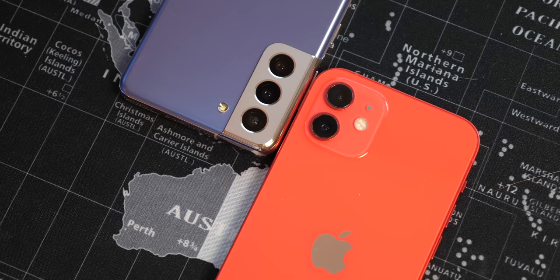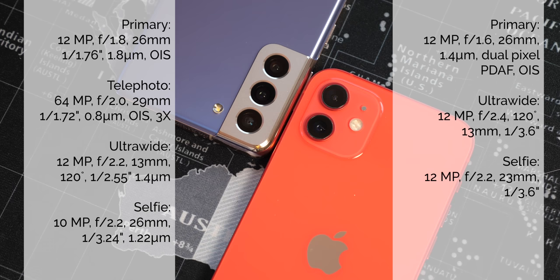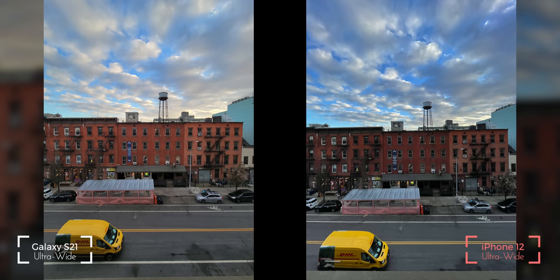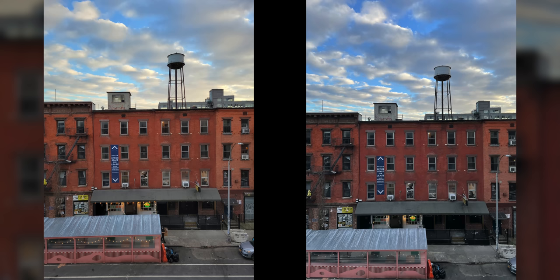It's the same experience for phone calls and connectivity to 5G, where both devices perform pretty much the same. The last element left to break this minor subjective tie is the cameras. If you look at the spec sheet, you'd assume this is an easy win for Samsung — you have a primary sensor that compares more with the iPhone 12 Pro Max, plus a telephoto that the iPhone 12 lacks. But I'll let the results do the talking.